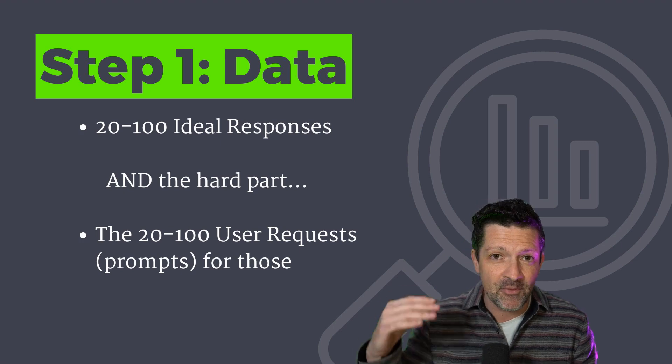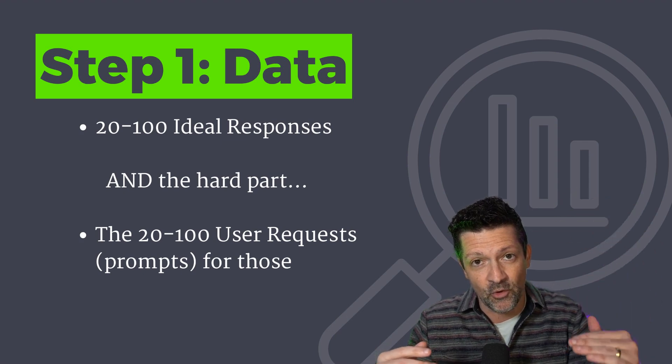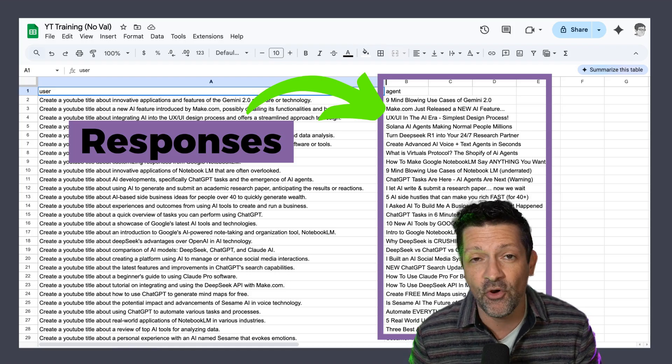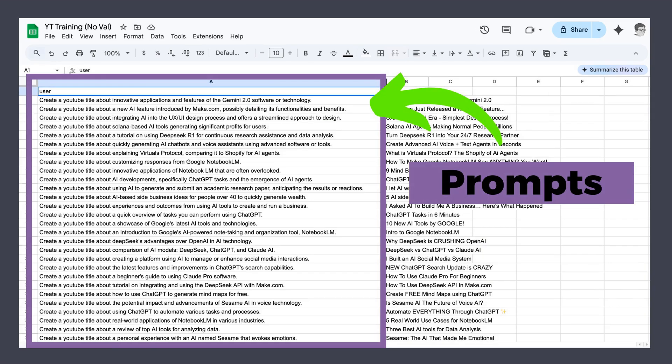The first step in this process is to prepare our training data, and this is probably the trickiest part. Let's take a step back and think about what we're doing when we fine-tune these AI models — we are retraining them, basically saying: when I say this, I want you to respond with this. You need to give a bunch of examples of how you want it to respond, and also a bunch of examples of user requests. You'll need somewhere between 20 to 100 or even over 100 examples. The trickier part is coming up with the prompt that would result in that specific reply.